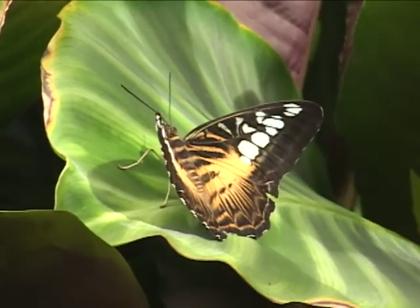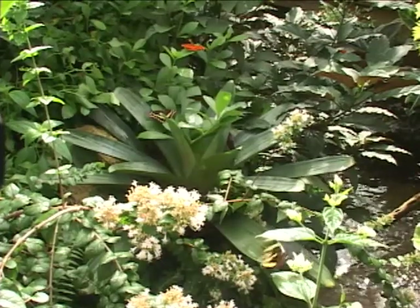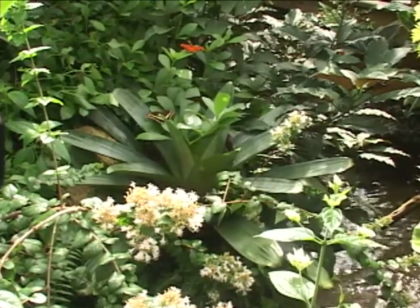The McGuire Center for Lepidoptera and Biodiversity opened in August of 2004, so we've been open just a little over a year.